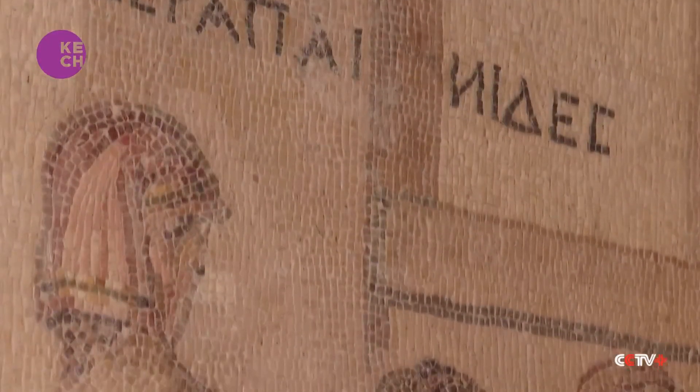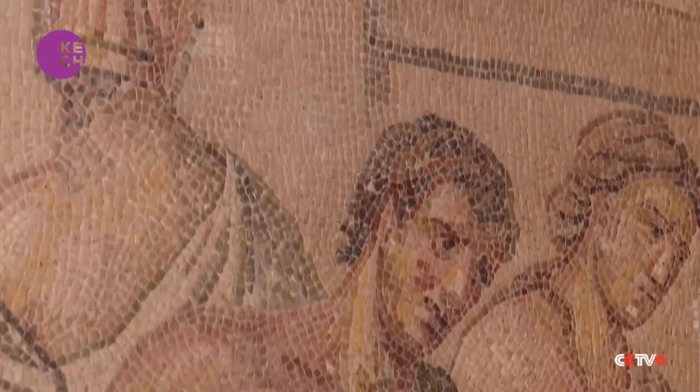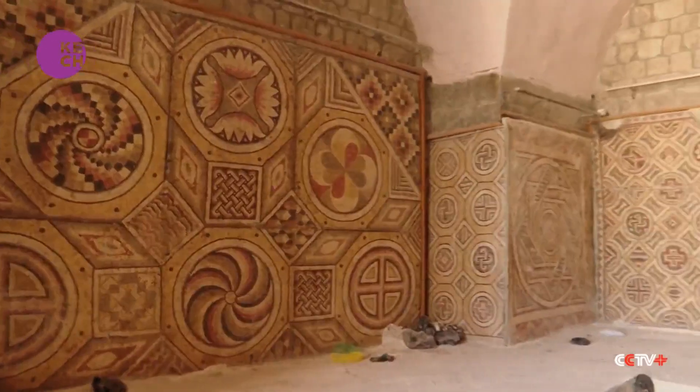Since 2012, the Syrian government has evacuated most of the museum's collection and has started the restoration and rehabilitation process to reinstall some of the mosaic murals.